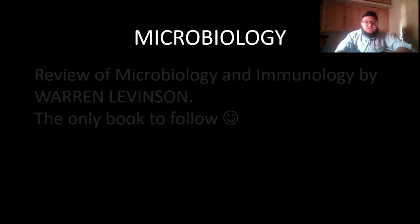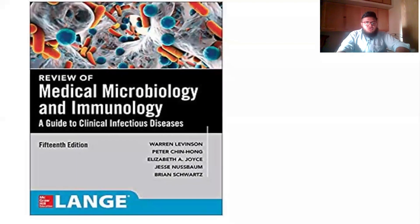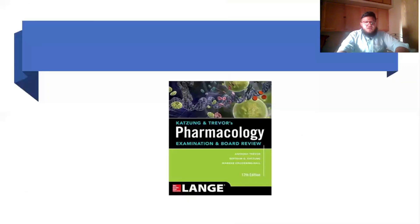You won't have microbiology in your foundation module, but microbiology — a branch of pathology dealing with microorganisms — is important later. The only book you need is Review of Microbiology and Immunology by Warren Levinson. Despite being called a review book, it is quite thick and is the best book for microbiology — also recommended by teachers.